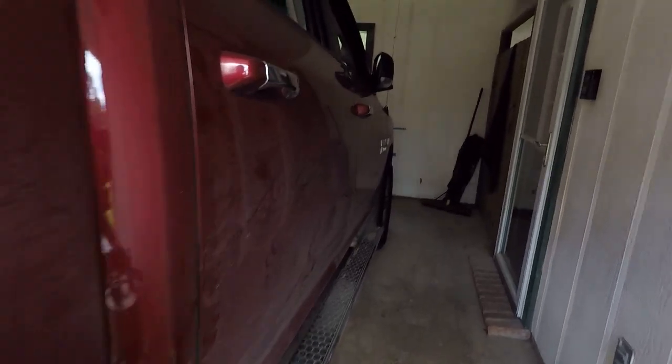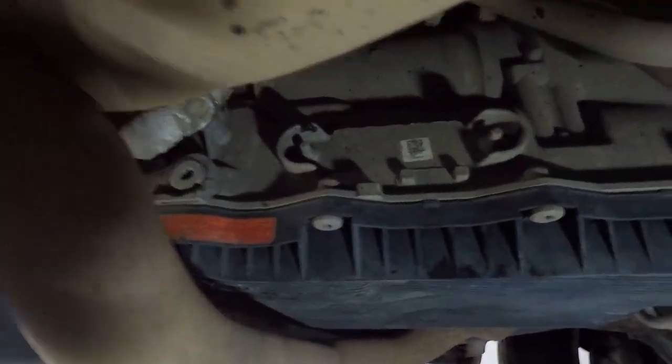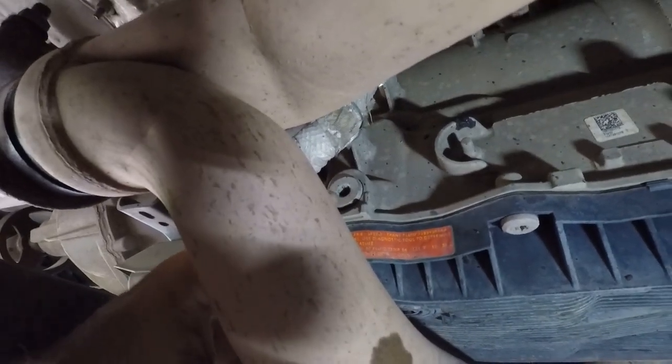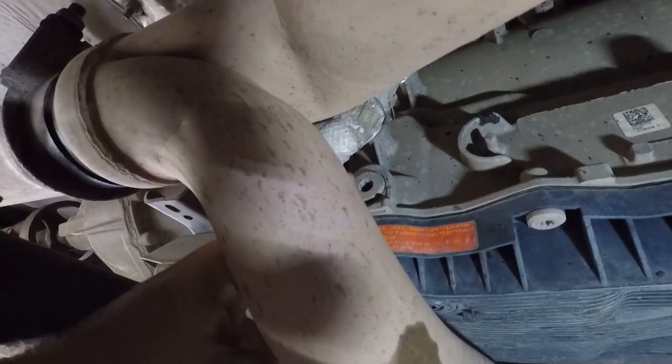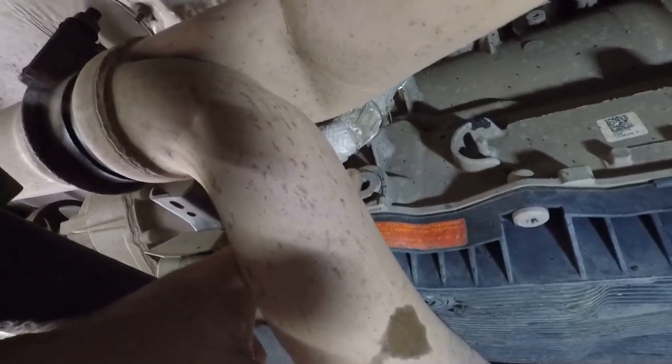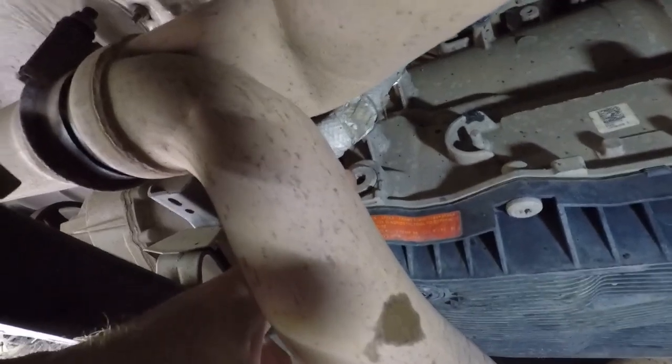We're going to go downstairs and show you some of the quick engineering I had to do to actually get to this thing. Here's the transmission pan, and here is where you check the level - that is a 6mm Allen or hex key. Always check your fill plug before you pull your drain, because if you can't get the fill plug out and you drain it, you have a problem.